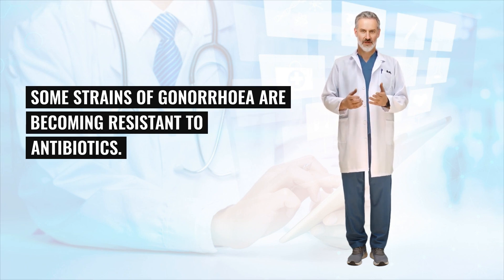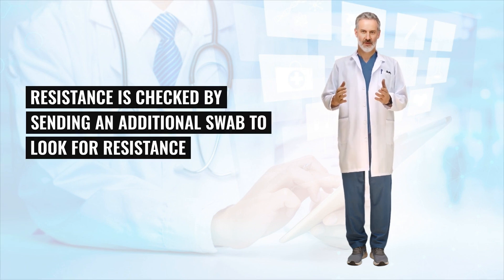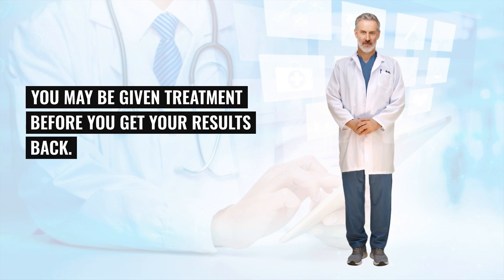Some strains of gonorrhea are becoming resistant to antibiotics, which can make it more difficult to treat. Resistance is checked by sending an additional swab to look for resistance and retesting for the infection 3 weeks after treatment. If there's a high chance that you have gonorrhea, you may be given treatment before you get your results back.